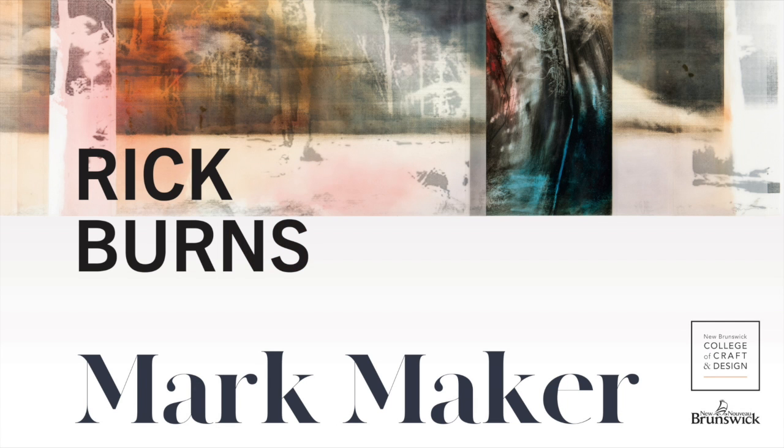My name is Jane Gertz. I've been a friend of Rick Burns for a gazillion years and he's been a good colleague of mine in the design studio at NBCCD.